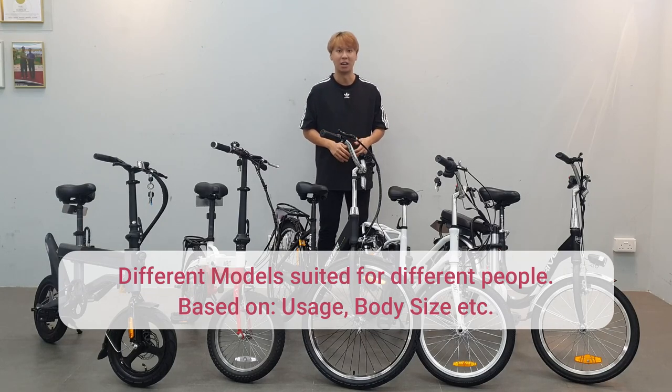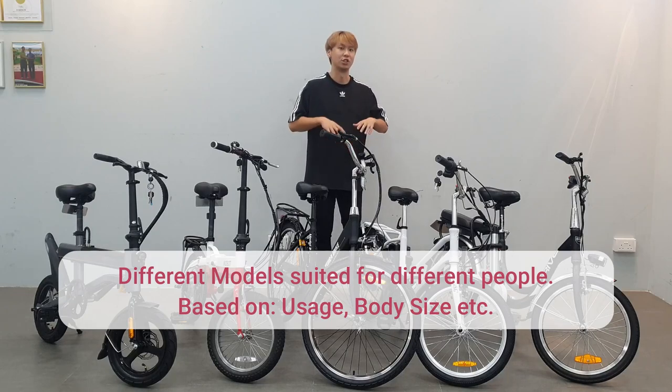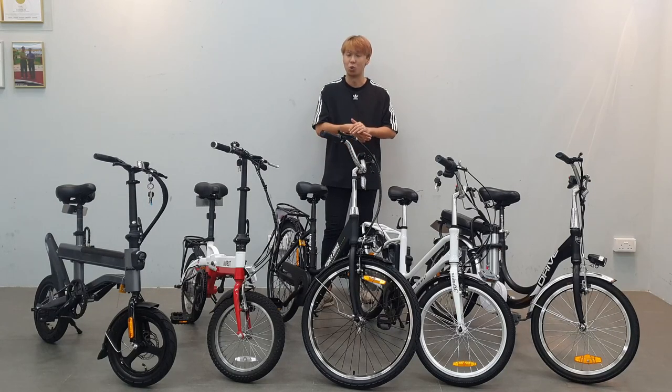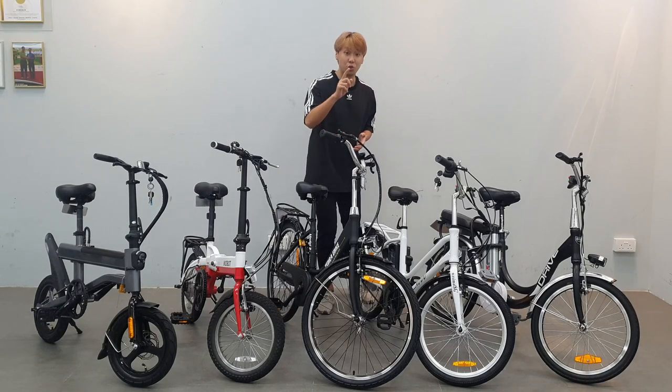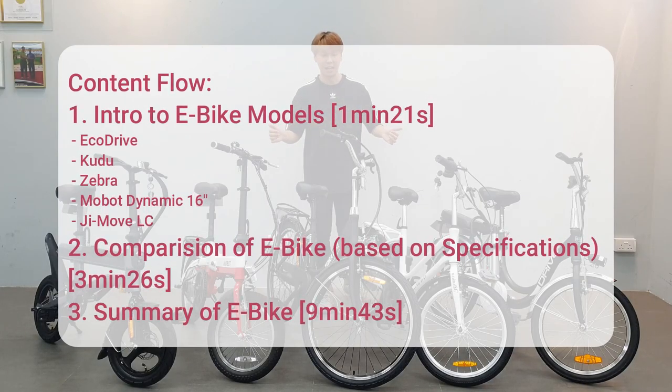Maybe you are a slightly larger build and you might want a bigger e-bike. If you are a smaller build you want a smaller e-bike, and so on. Watch this video to find out which e-bike model is suited for you.